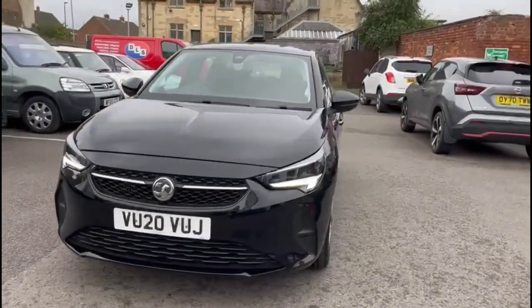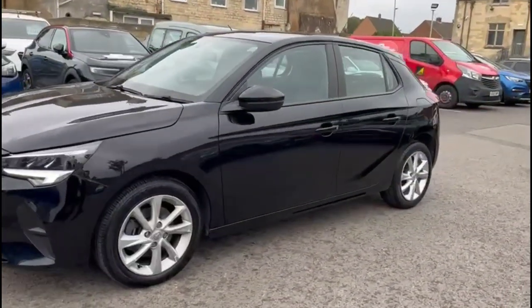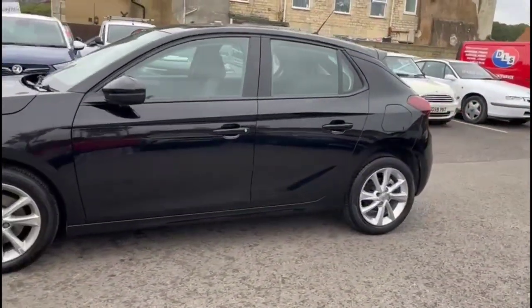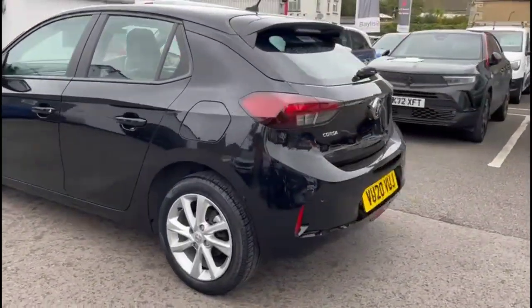Hello, welcome to Bayless Vauxhall. Today we're viewing a Vauxhall Corsa 1.2 Turbo SE 9 Premium. This vehicle has covered 29,922 miles and is finished in black. It also comes with a Bayless warranty with the option to extend it to about 36 months.